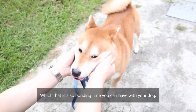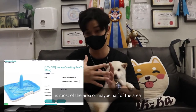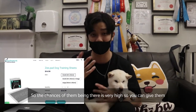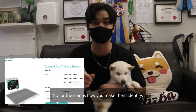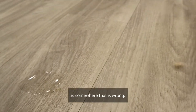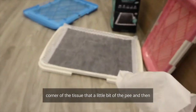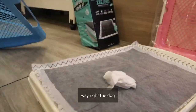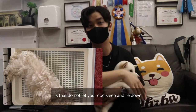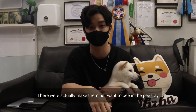For pee tray training, start in a smaller area where the pee tray covers most of the space — maybe half or even 20% of the area — so the chances of them peeing there are high and you can give lots of positive reinforcement. A simple method: when they pee somewhere wrong, say 'no,' take a tissue to pick up a little of the pee, and hide it under the pee tray so the dog will sniff it and recognize the tray as the toilet. Importantly, do not let your dog sleep or lie down on the pee tray — if it becomes their bed, they won't want to pee on it.